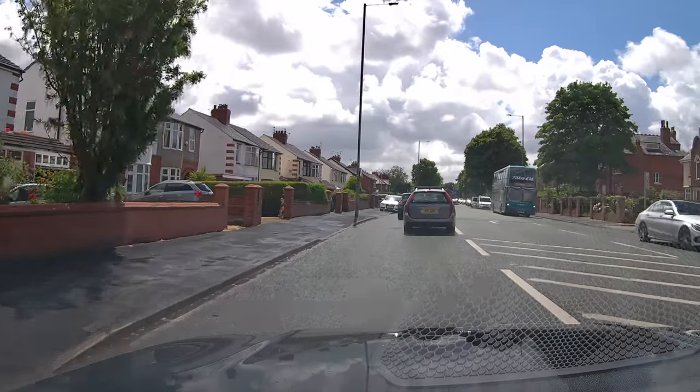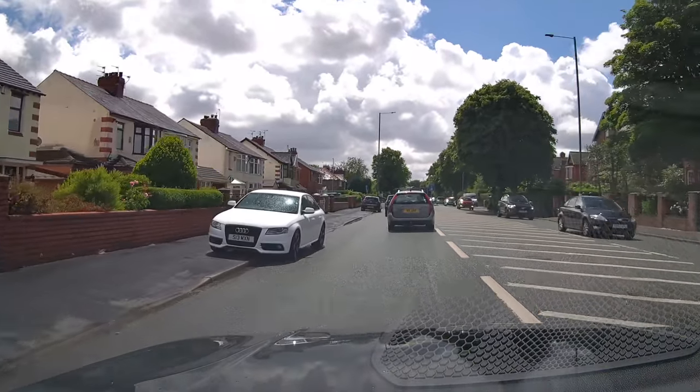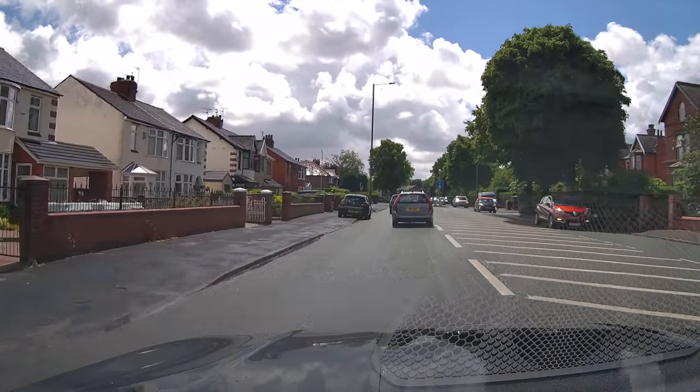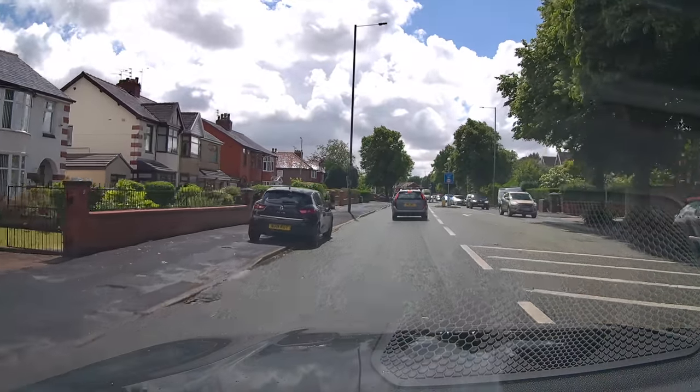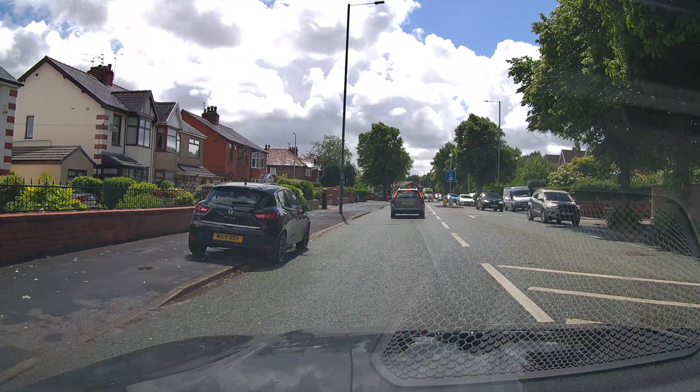Even experienced drivers sometimes have problems dealing with ambulances — they seem to see them and panic. This is a prime example. We can see the ambulance approaching in the oncoming traffic from the opposite direction, but it's the car in front of it, the black BMW, that we've got to look out for.